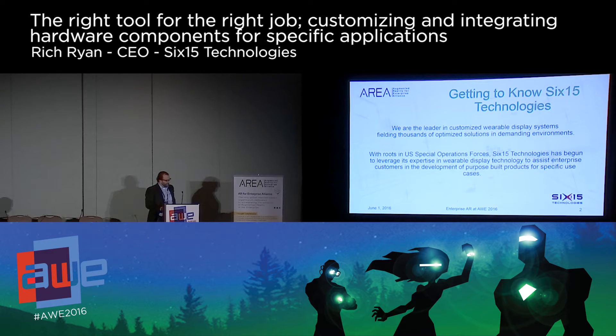A brief introduction to 615: we've fielded thousands of customized display solutions, primarily for U.S. Special Operations Forces that have been used in extremely demanding environments. More recently, we've begun working with enterprise customers looking for augmented reality solutions customized to fit their specific operations.